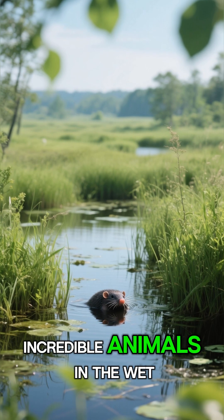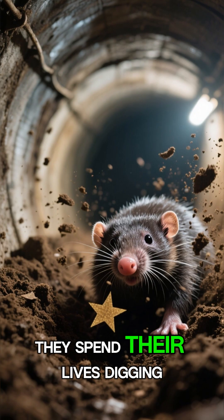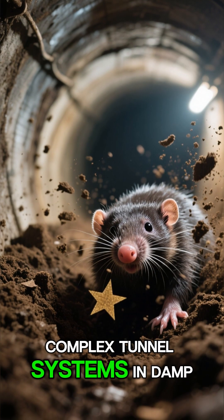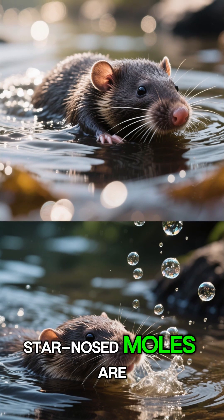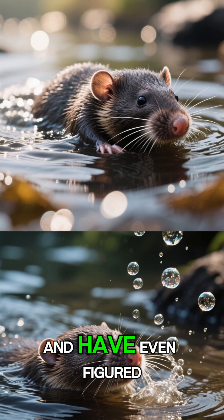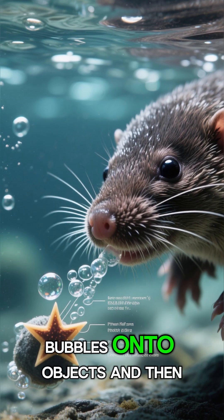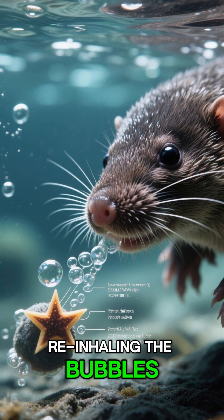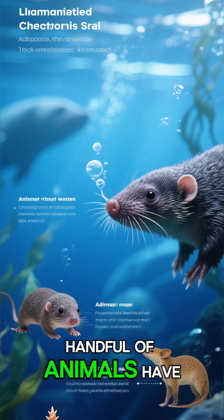You'll find these incredible animals in the wet, marshy lowlands of eastern North America. They spend their lives digging complex tunnel systems in damp soil, often near rivers and swamps. And they're not just land dwellers — star-nosed moles are excellent swimmers, and have even figured out how to smell underwater. They do this by blowing air bubbles onto objects and then re-inhaling the bubbles to pick up scents. It's a rare and clever trick that only a handful of animals have mastered.